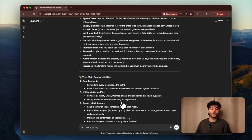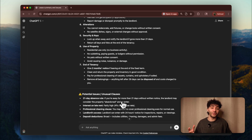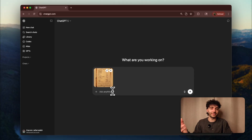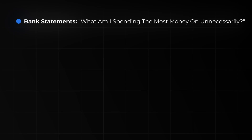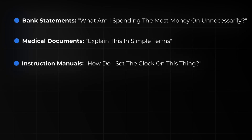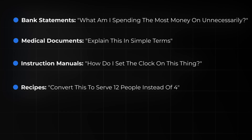Look at this. In 10 seconds, it shows that I can't end the agreement early, can't add any fixtures, and even flags that the late fee is higher than normal. Let me show you something even cooler. I'll upload this restaurant receipt and do something like this: calculate how much each person owes if we're splitting this four ways, but Sarah didn't have the lobster, so exclude her for that portion. A perfect breakdown — no more awkward Venmo math. You can upload bank statements asking what do I spend the most money on unnecessarily, medical documents asking explain this in simple terms, instruction manuals asking how can I set the clock on this thing, even recipes — convert this to serve 12 people instead of four.